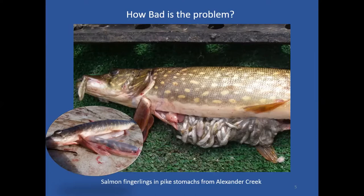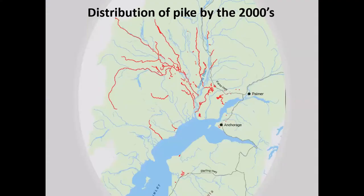Pike are expected to dramatically alter fish assemblages in south-central Alaska wherever favorable habitat is prevalent. If there's a lot of shallow vegetated water serving as good pike habitat, we can expect pretty severe changes to the native fish assemblage. This slide shows the current distribution of pike in south-central Alaska — all those red squiggly lines are where pike are known to exist in the Susitna River drainage, which is clearly the most heavily impacted.